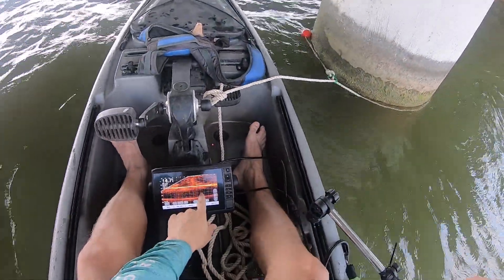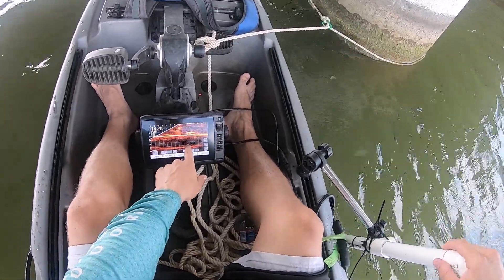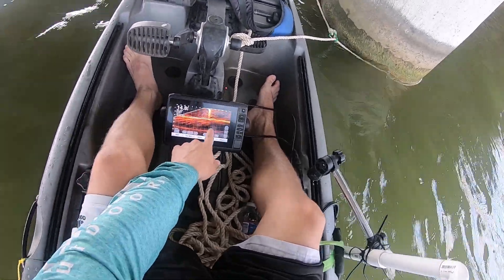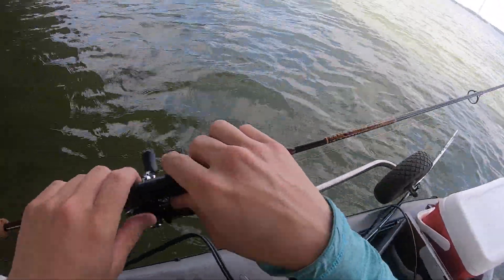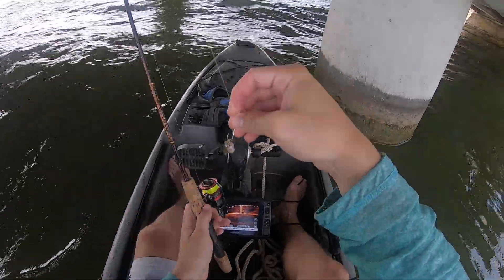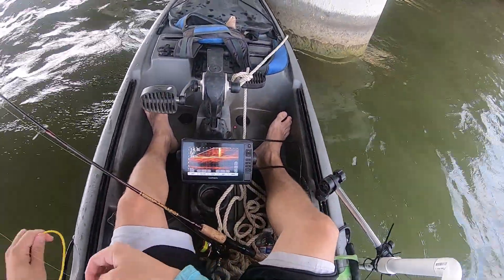That's pretty cool — look at that. This column right here has fish all around it. I don't know what kind of fish they are, but we're going to find out. We'll see if they want a minnow.